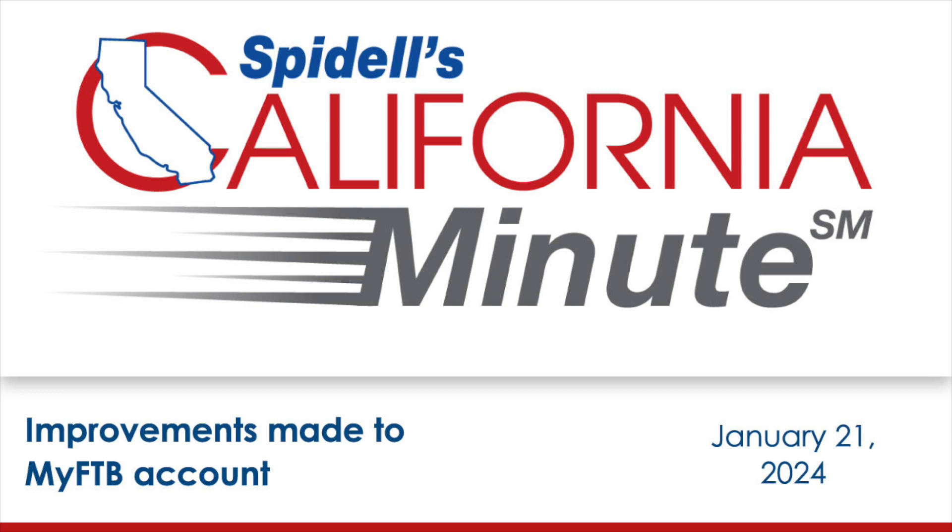One reason many practitioners were reluctant to sign up for MyFTB is because of the lengthy verification process. Beginning this past October, the period of time a taxpayer has to respond to a relationship verification letter was shortened from 45 days to 20 days. Taxpayers have to verify power of attorney or tax information authorization requests to allow a tax professional to add the taxpayer to their MyFTB client account. If a taxpayer does not contact MyFTB within 20 days, the FTB will reject the relationship request.